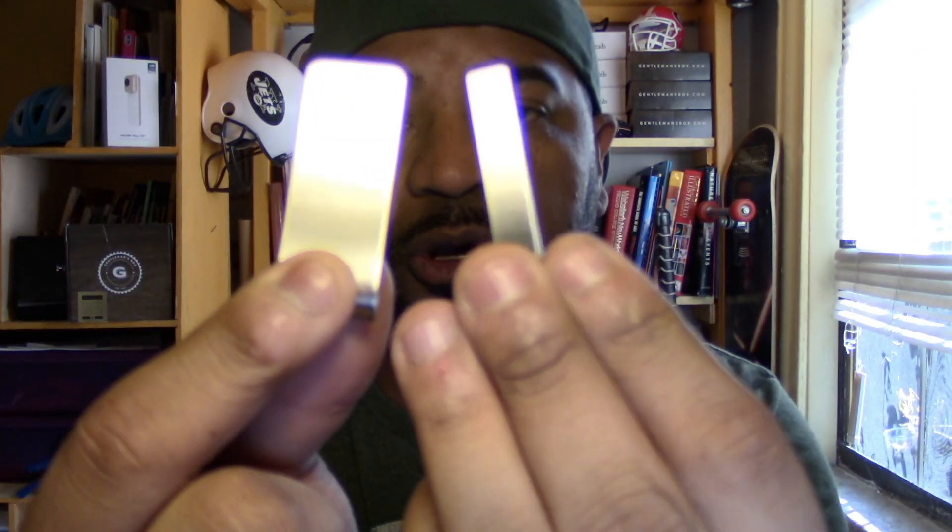We also have a handkerchief, a tie clip, and a money clip. So you get four items for 16 bucks — not bad. Between the tie and the pocket square there's probably about 20 bucks worth of stuff, so it's not a bad deal. The tie clip is pretty cool, very simple and minimalistic, and the money clip is also very cool — just a regular money clip.